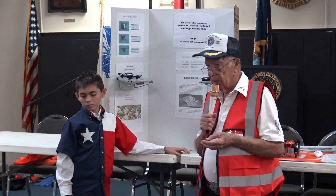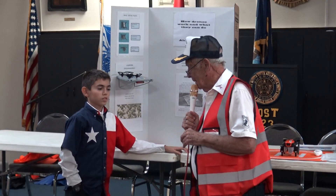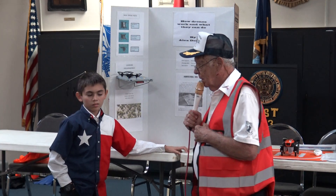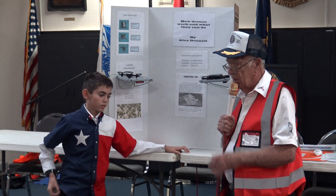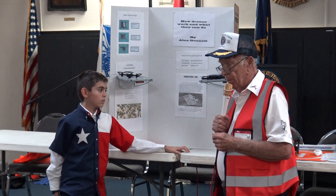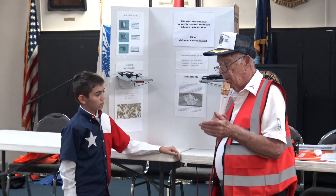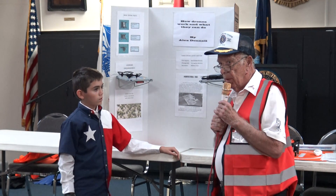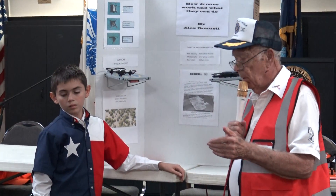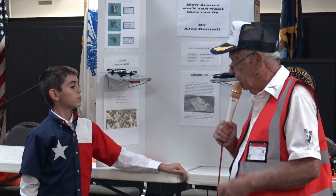Alex has got three radio licenses: Technician, General, and Extra — so he's one of our master amateur radio people. This was an exhibit that he did for a TAG class at a school. We were hoping they'd start a drone club; they were supposed to, and he was going to be part of that. As far as we know they haven't started it, but hopefully maybe in the spring semester they will. He's going to tell you about his experience with drones.